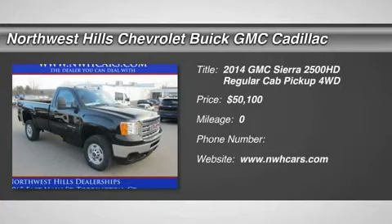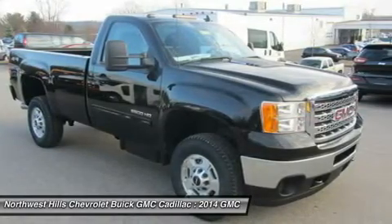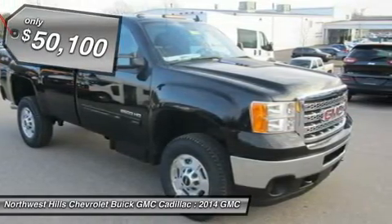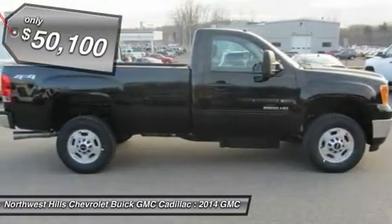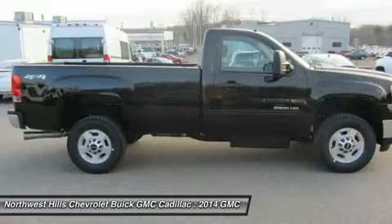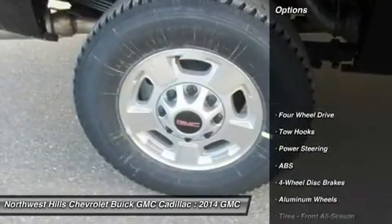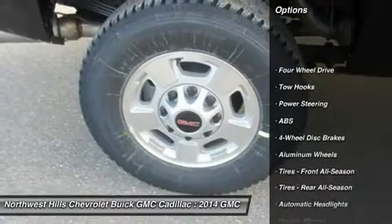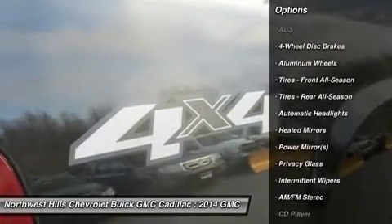With its bold lines, signature stance and premium fit and finish, the 2014 GMC Sierra 2500 HD is built to impress. A fully boxed frame utilizes high-strength steel to increase structural rigidity, resist bending, twisting and shaking. The available chrome accents and bumpers as well as a chrome grille surround offset the color of the body for a fierce look.